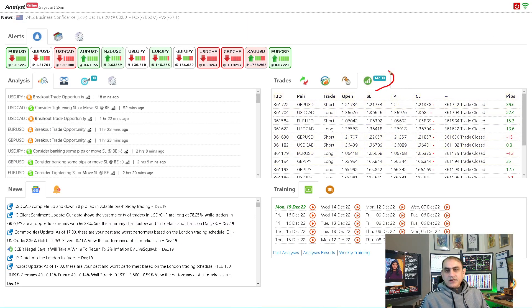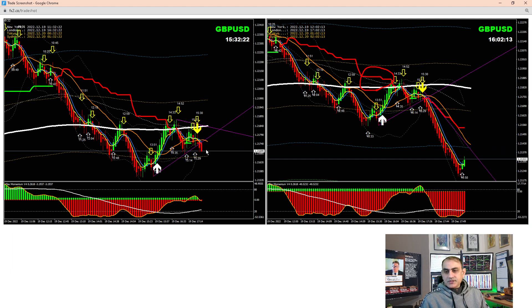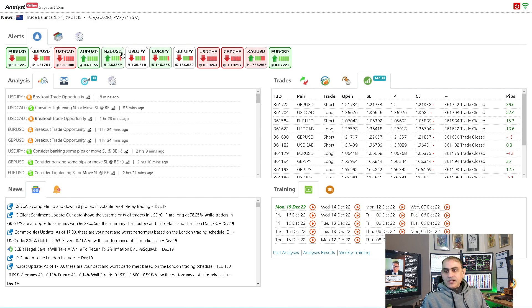Traders made around 142 pips. These are the trades — you can see the long on USD/CAD and the short. This was the trade I was explaining: the one more push setup. You can see the screenshot when the trader opened the position at the breakout level, and the screenshot when they banked the profit — 40 pips. What an amazing trade.